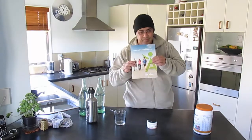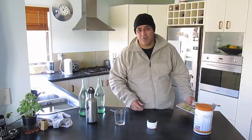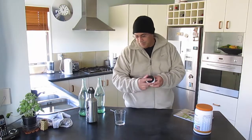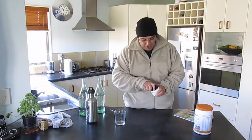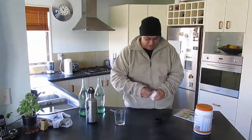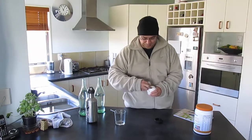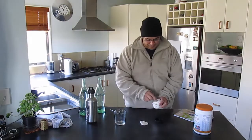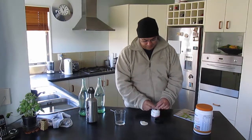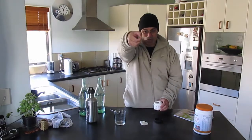Now if you're not, here's something we can give you so it can help you make a formal decision. So how does this work? Well, first of all I'm only going to do a light cleanse. This is a brand new pack, so I'll just break the seal. It comes with a little measurer.